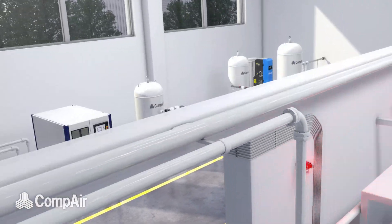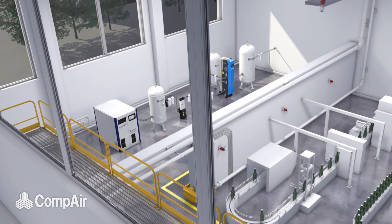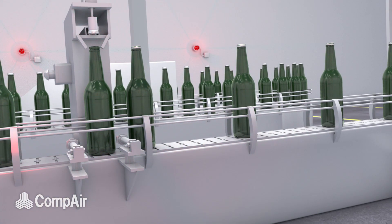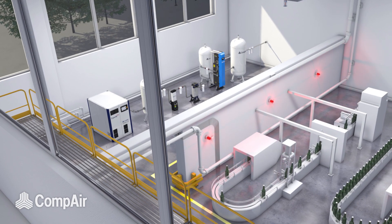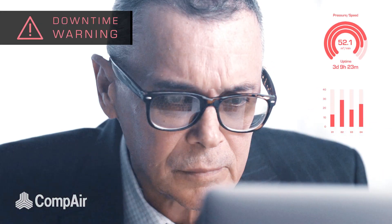Icon delivers Industry 4.0 technologies for your compressed air installation in real time, so you don't need to worry about it. Gone are the days when unplanned downtime and unoptimised performance disrupts your production, in turn creating uncertainty and unplanned costs leading to poor productivity.